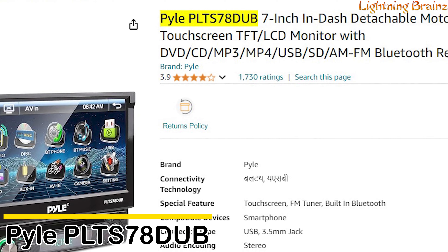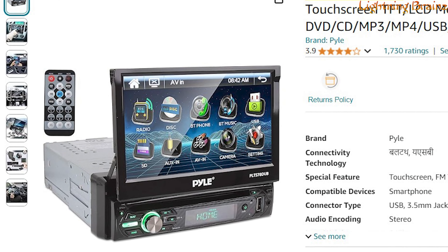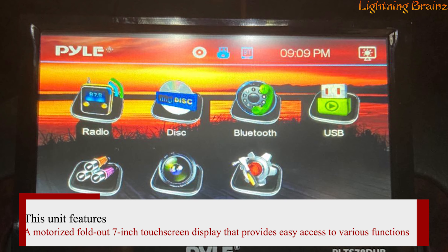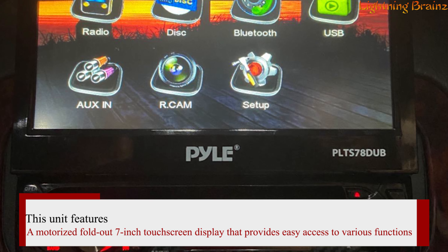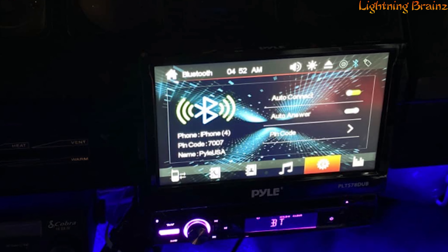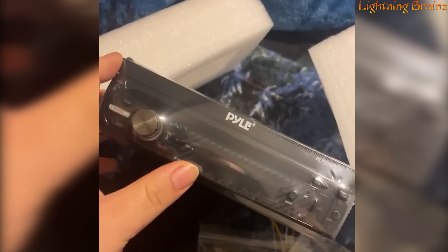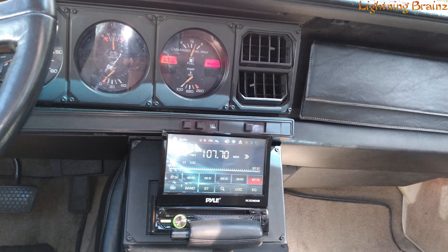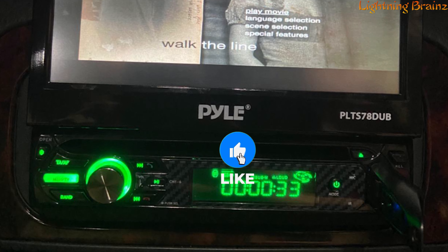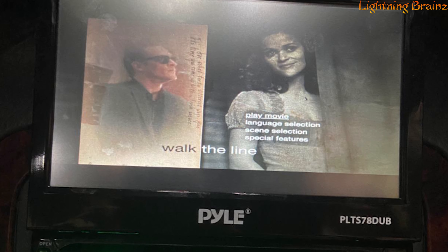Number 3: Pyle PLTS 78 DUB. The Pyle PLTS 78 DUB is a versatile in-car stereo system designed to enhance your driving experience with entertainment and convenience. This unit features a motorized fold-out 7-inch touchscreen display that provides easy access to various functions, including Bluetooth wireless music streaming and hands-free calling, making it a great companion for long drives. The built-in CD and DVD player lets you enjoy your favorite audio and video content, while the AM/FM radio comes with 30 station presets. The stereo also supports MP3 digital audio file playback and allows you to connect external devices through its front panel auxiliary input.